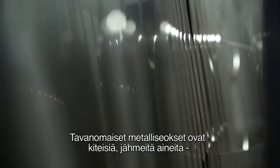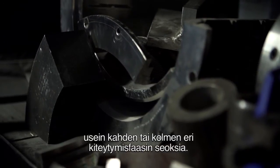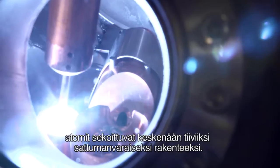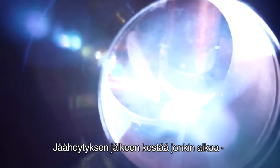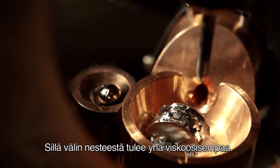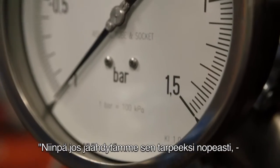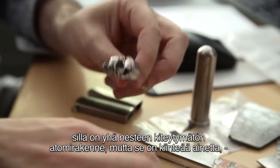Conventional metal alloys are crystalline solids, often a mix of two or three different crystalline phases. The boy learned that when an alloy is molten, atoms are mixed together in a dense random packing. Upon cooling, it takes some time to rearrange those atoms orderly into crystal structures. Meanwhile, the liquid becomes more and more viscous. So if we cool it fast enough, it still has the amorphous atomic structure of the liquid, but it's a solid.